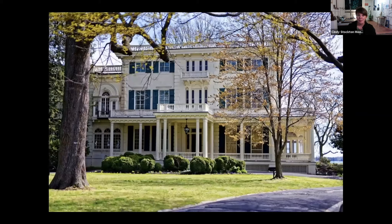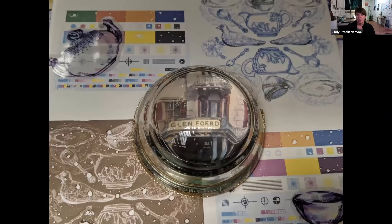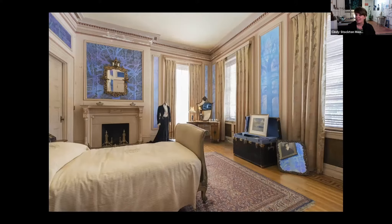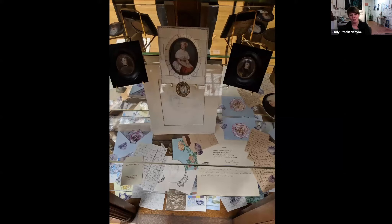The other installation currently up is at Glen Ford on the Delaware, a historic mansion. The installation is in the historic period bedroom of Florence Ford Tonner. It's a suite of large-scale paintings and artifacts from the collection that I've gone through and reshuffled throughout the house. I've repopulated different areas of the mansion with things I've created or copied from the archives to tell a different story.